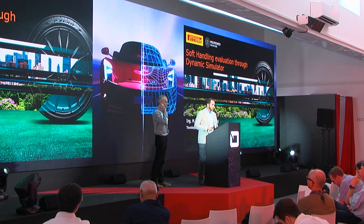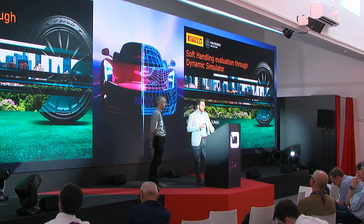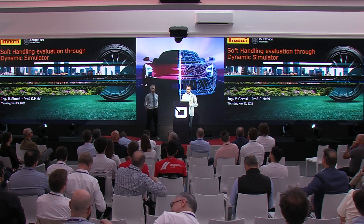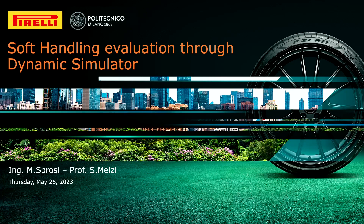Good afternoon, everyone, and thanks for coming. Thanks for the kind introduction. I'm really pleased to be here today to show you the work we have done together with Politecnico di Milano, and especially with Professor Melzi, about handling evaluation on the dynamic simulator in the facility we have in partnership in Politecnico.